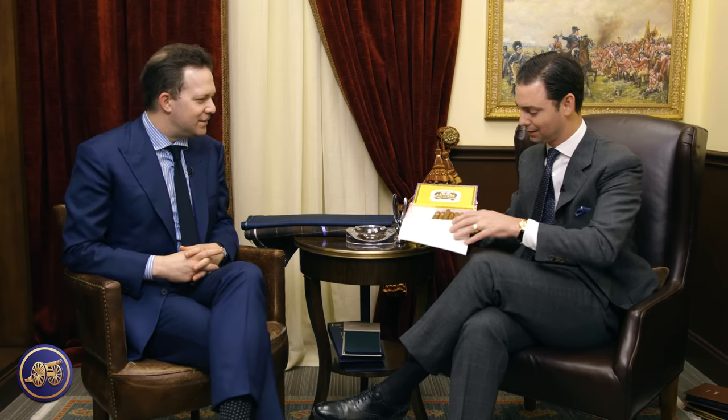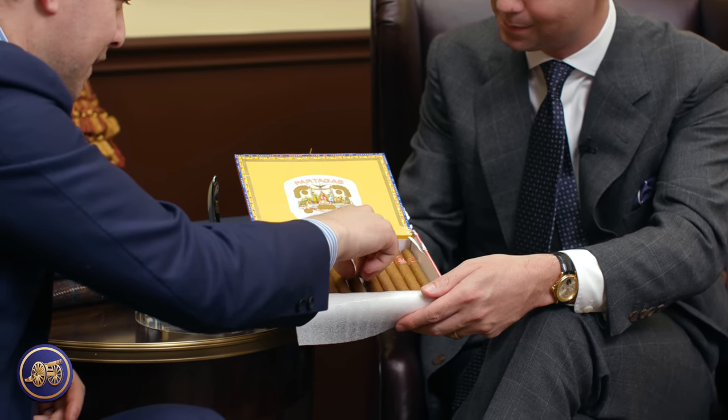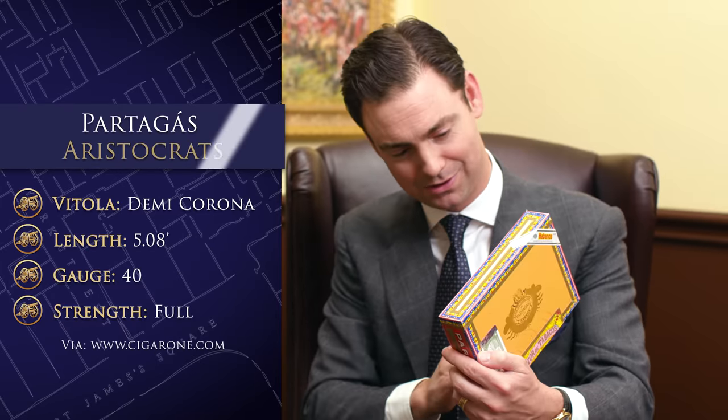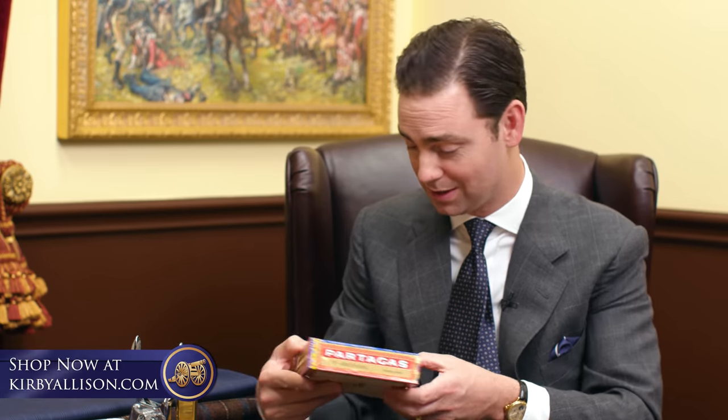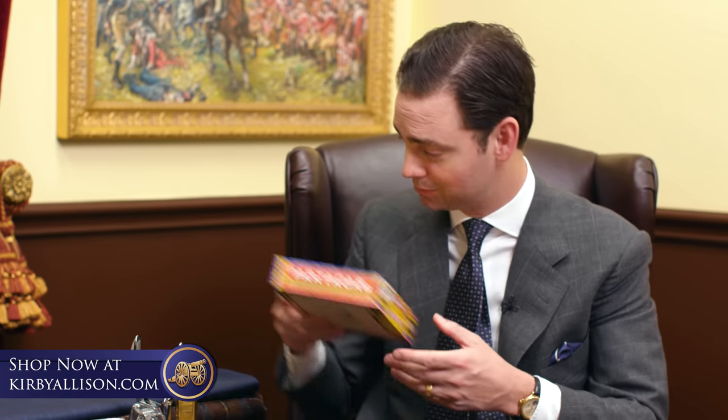I thought it'd be fun to catch up, and there's no better way than over a cigar. This is one of my favorites — a Partagas Aristocrat, a new cigar favorite of mine. It's a slightly slimmer ring gauge than what is currently in vogue — a little over a 30 ring gauge. It's a nice kind of daytime smoke, a real quick smoke. It's a November 2020 box date.